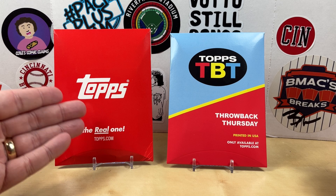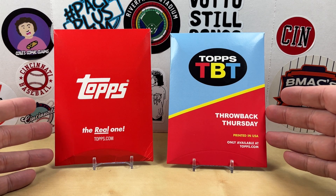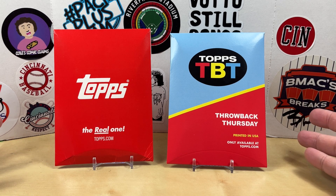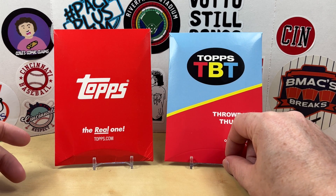I believe this one in the plain red packaging is probably the Star Wars. I don't really remember what the set is for either one of these, so we're going to get into it. Hopefully we'll find a numbered card or maybe one of the image variations. I've only found an image variation once and never found a numbered card. So let's go ahead and see what we got.